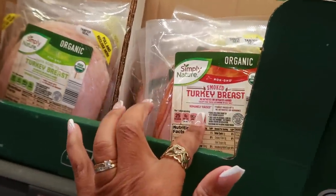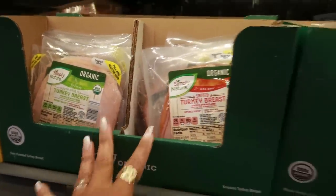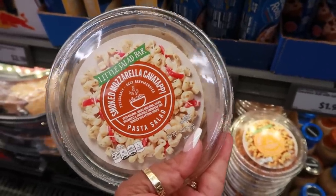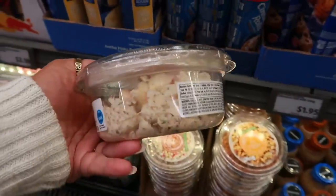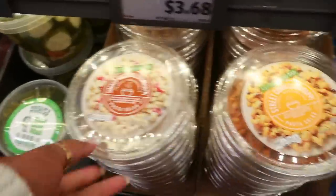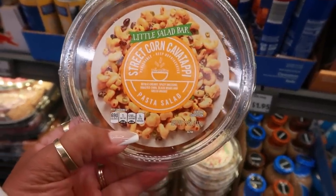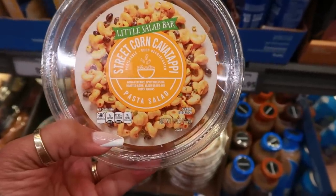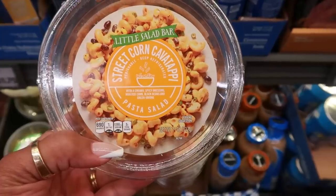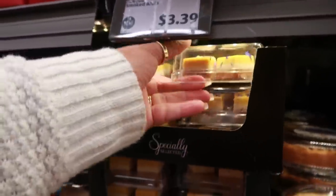There's smoked turkey breast and oven roasted turkey breast, all organic. There's also smoked mozzarella cavatappi pasta salad for $4.29, and a street corn cavatappi pasta salad with creamy spicy dressing, roasted corn, black beans, and green onions. Mini layer cakes are $5.49.